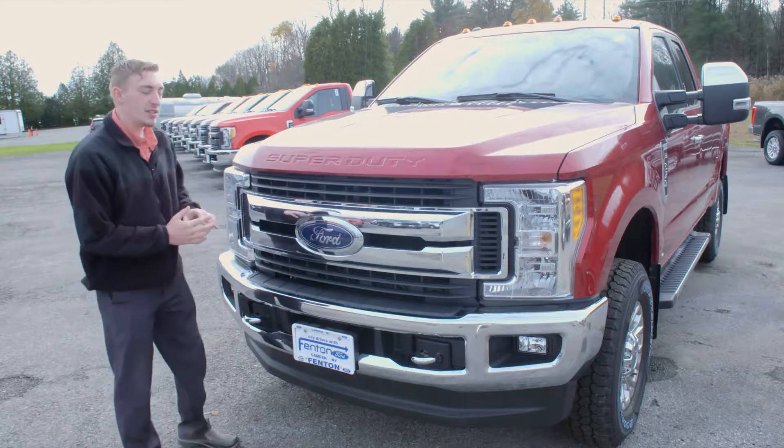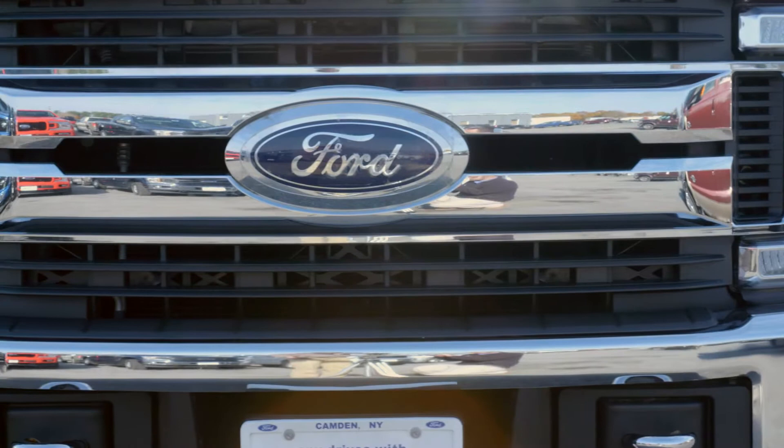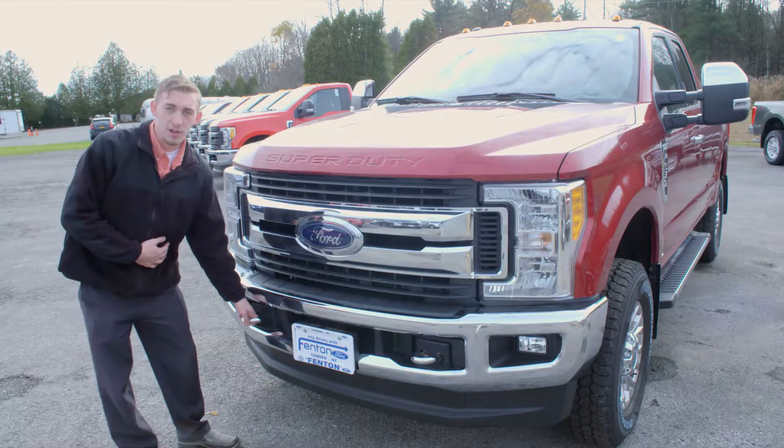Now in front of the vehicle you can really see where that chrome package stands out, with your bright two-bar grille, the chrome accents on the front bumper, as well as your chrome tow hooks in the front.